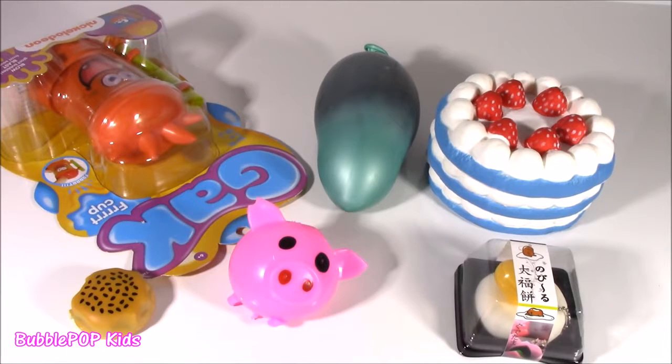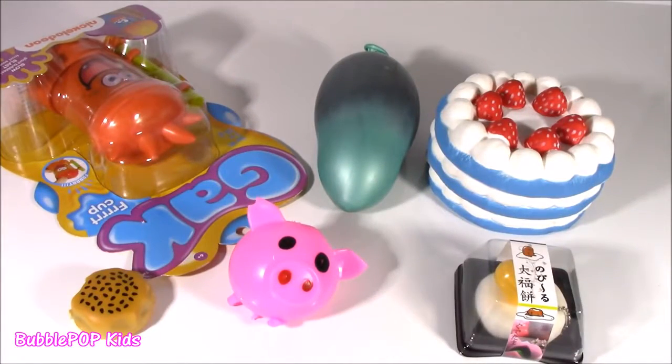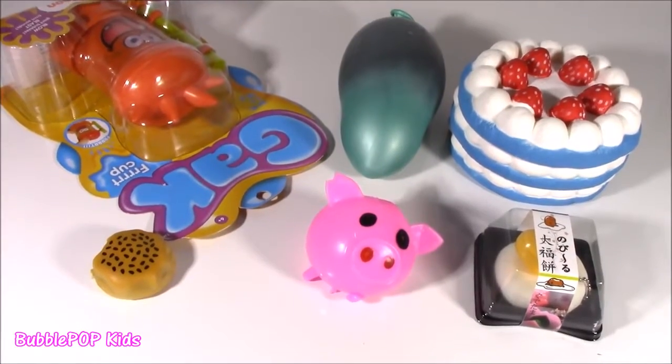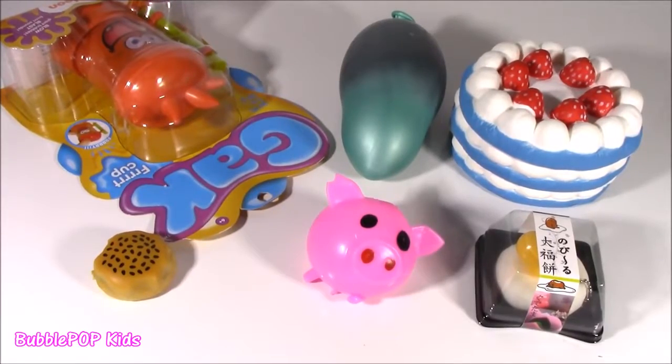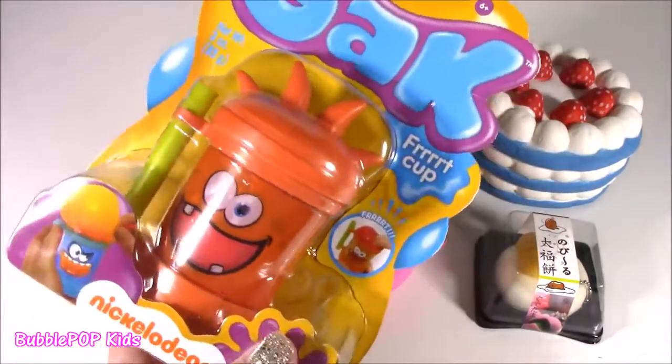Hey guys, Bubble Pop Kids here. It's Saturday and that means it's time for Squishy Choppin'. Got a good show today because I got six new Squishy things. Five of them are for Choppin' and one of them is for Squishin'.